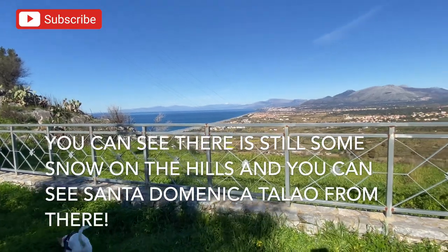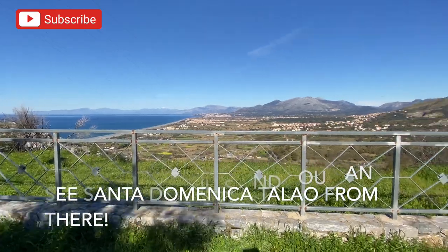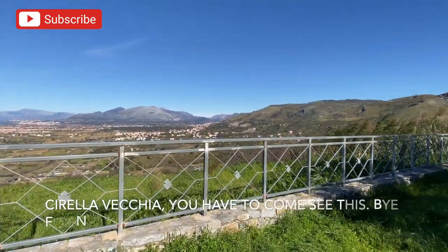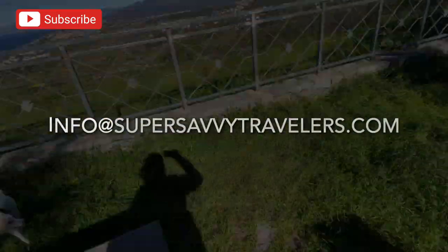Yesterday we were out in Praia Mare — you can see that from here, just behind that little hallway. And again, there's Santa Dominica Talao. So Chirela, Ciarella Vecchia — you really have to come see this. It's extraordinary.